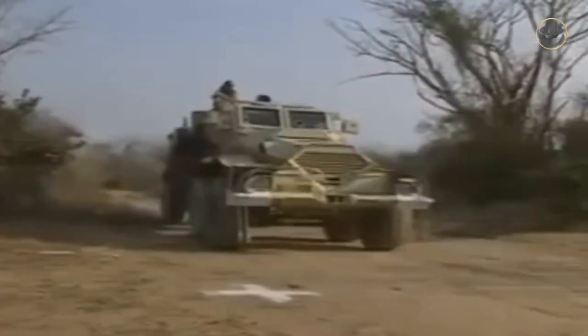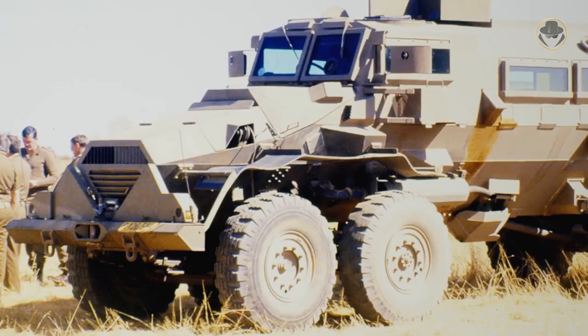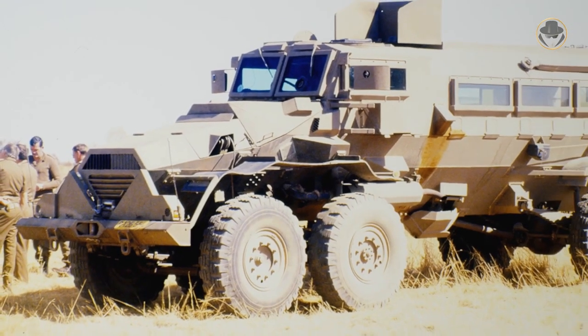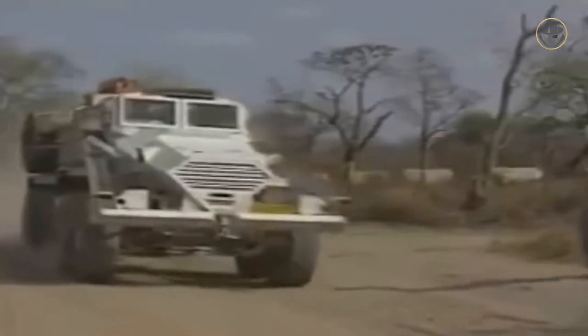The non-serial Caspir was a 6x4 variant of the vehicle, with a forward sacrificial axle and an extended nose. The main idea in this model was to keep the vehicle mobile even when the front wheels detonated a landmine. But the result was not satisfactory.